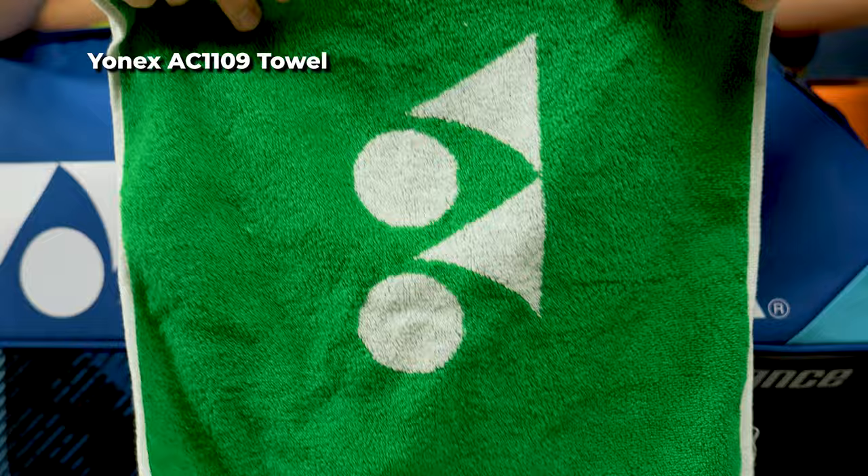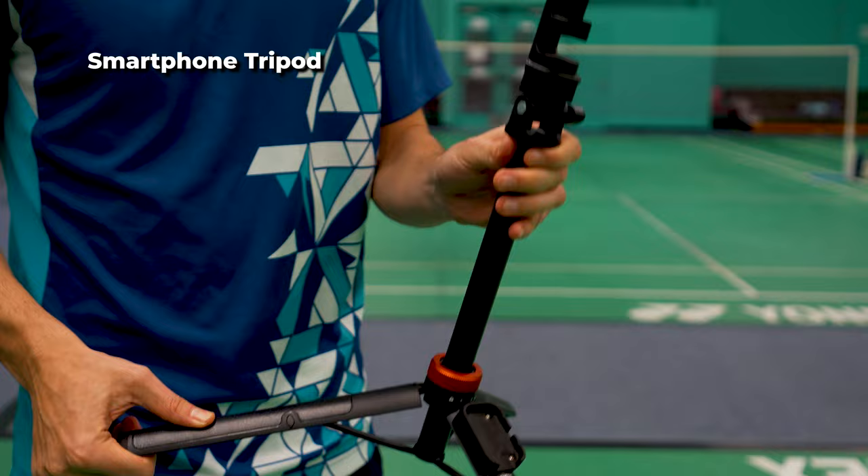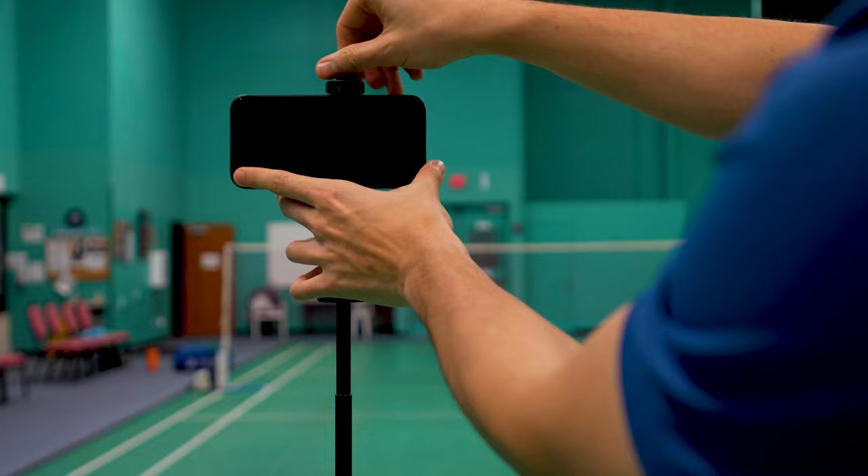I also have a tripod in here. This is a collapsible tripod which I use for my iPhone when I want to record my matches. It extends pretty tall and the clamp can flip so you can record either in vertical or horizontal.